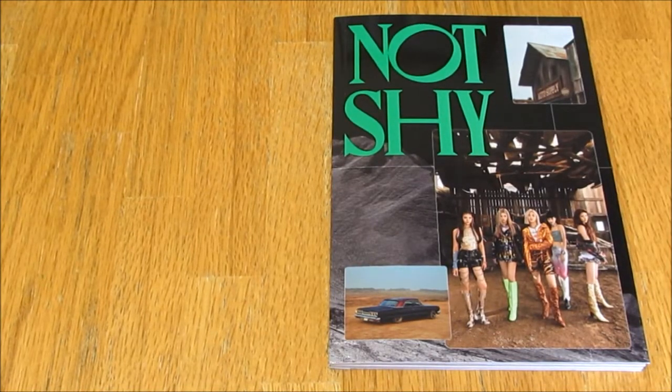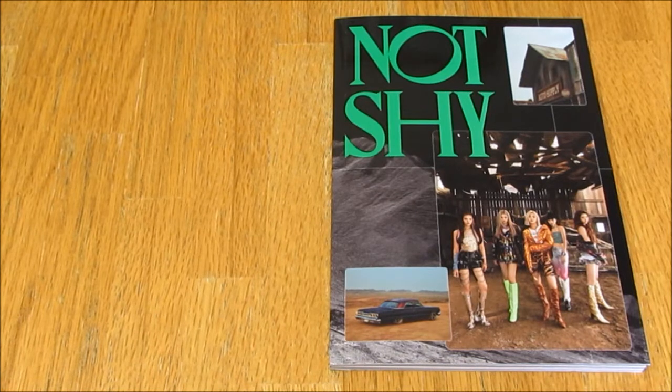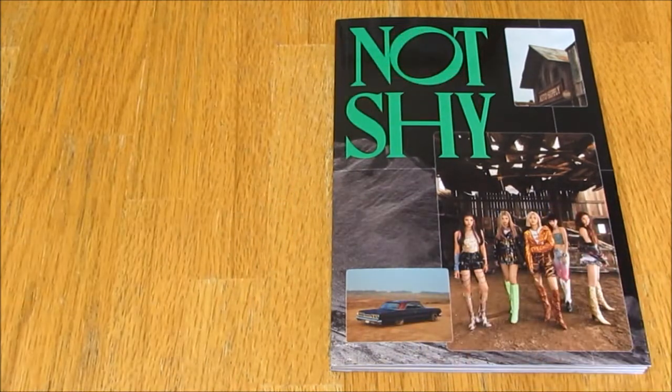Hello everybody, today I am unboxing ITZY's third mini album. I believe this is the B version. I picked the B version purely based on the blurry spoiler images — the C version looked like a dark concept with all black, which isn't my thing. The A version had the big image we'd already seen and I didn't really like that concept, so I went with the B version.